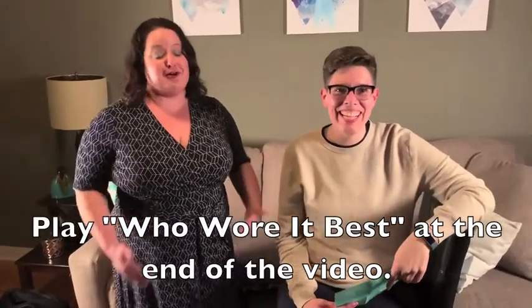Bridget and I have a different opinion about the dress — we both think it looks really nice. Maybe Nicole should try it on. Stay tuned until the end of the video.